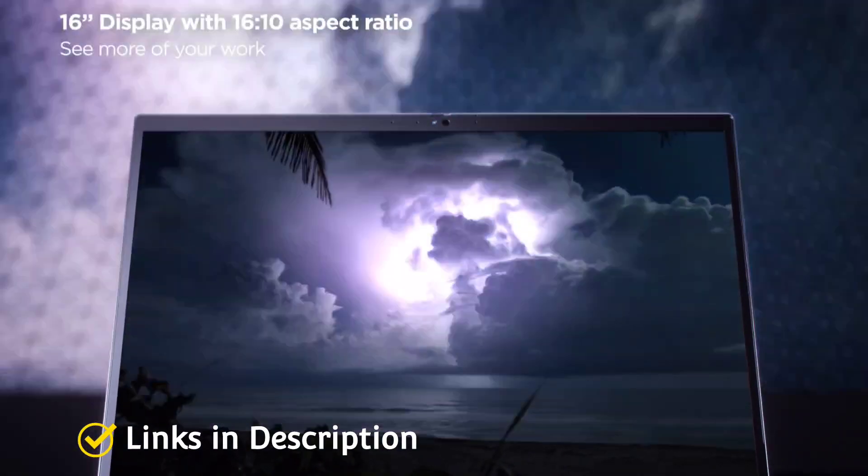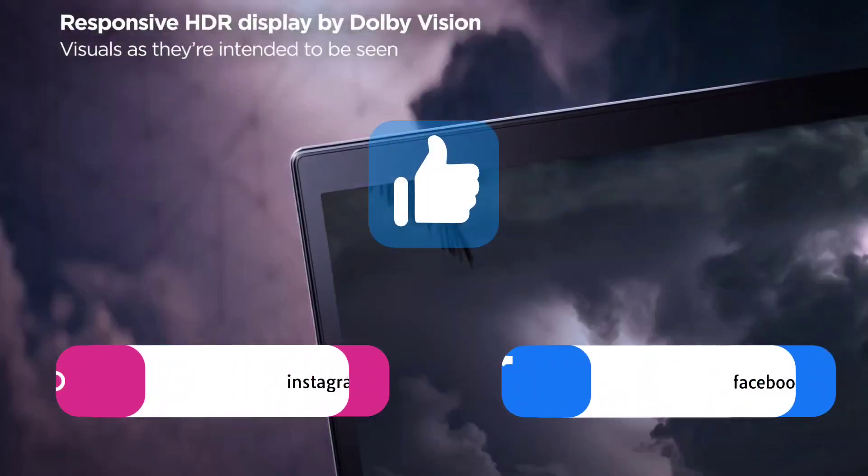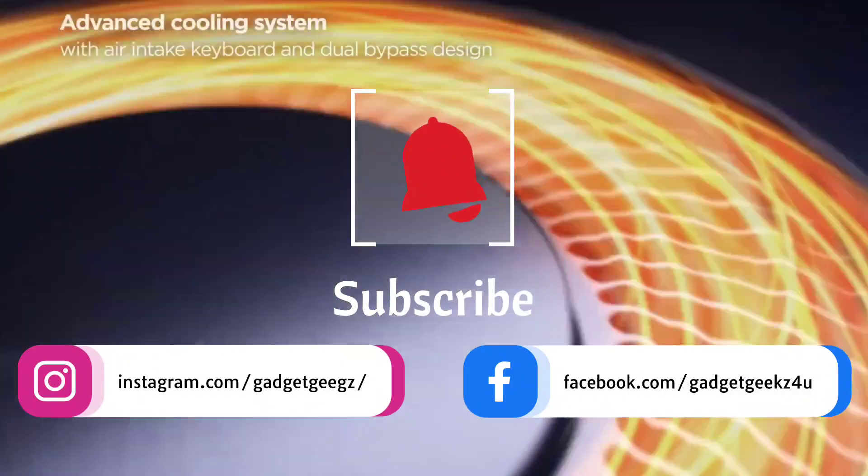So do watch the video till the end and do let me know in the comment section which laptop you liked the most. Please hit the like button, share this video among your friends and subscribe to our channel. If you have any queries on laptops, you can connect with me on my Instagram.